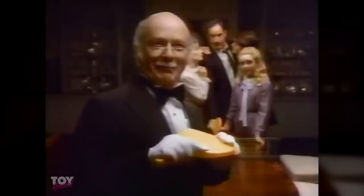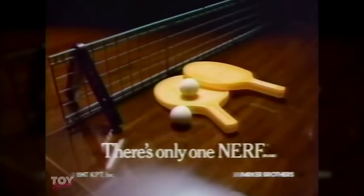Can I serve? It's Nerf Ping Pong, with safe soft balls so almost any table almost anywhere can be a table tennis table. Good game, sir. Nerf Ping Pong, from Parker Brothers.